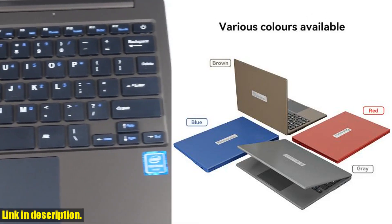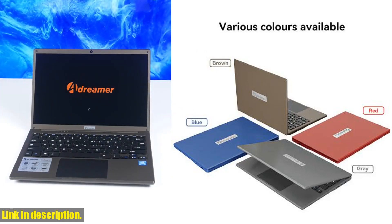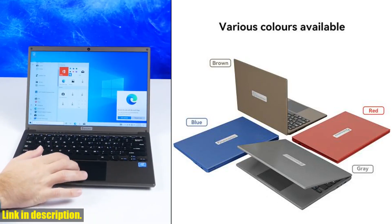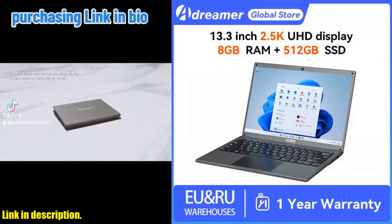The Leobook 13 also offers a replaceable SSD design, allowing you to easily upgrade your storage in just 2 minutes. Plus, with a 4000mAh battery, you can enjoy up to 4 hours of local video playback on a single charge.